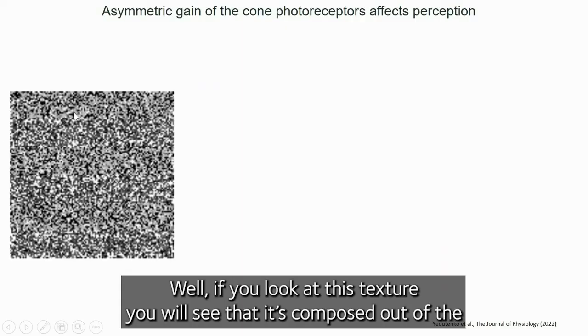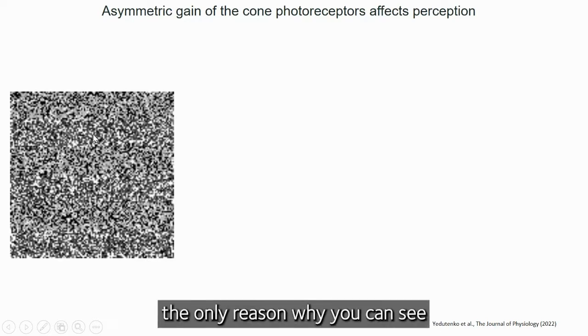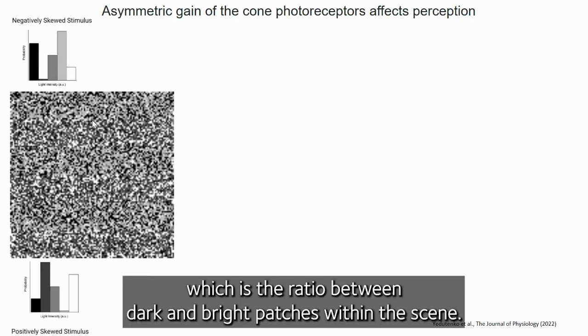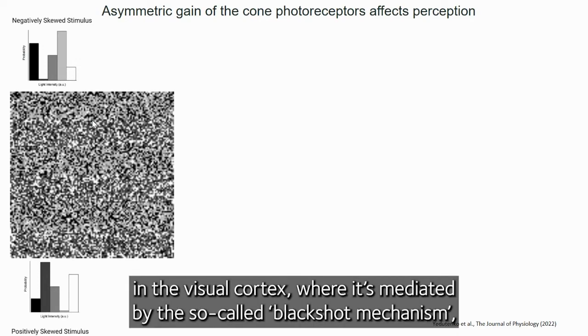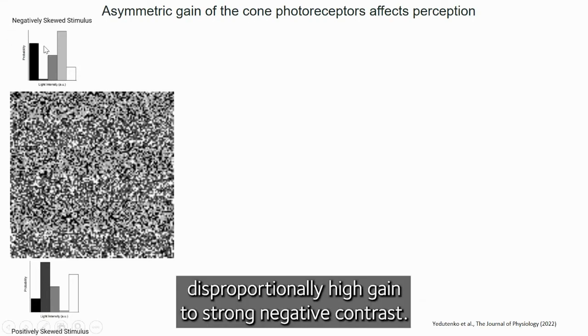If you look at this texture, you will see that it's composed of horizontal stripes, and yet the only reason why you can see this pattern is that the stripes have different skewness, which is the ratio between dark and bright patches within the scene. For a long period of time it was thought that sensitivity to skewness originates in visual cortex, where it's mediated by the so-called black-shot mechanism, which derives its name from the fact that it has disproportionately high gain to strong negative contours.